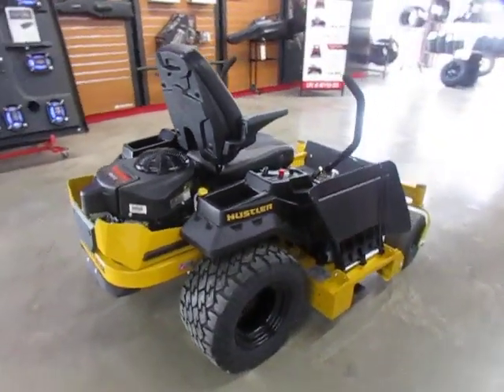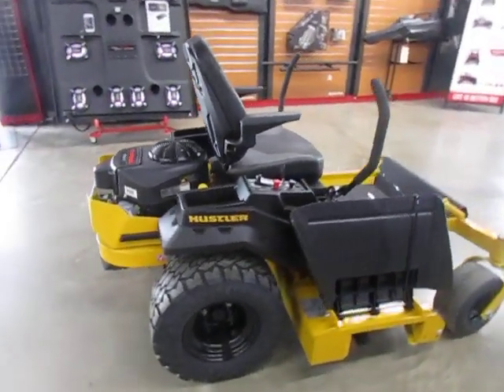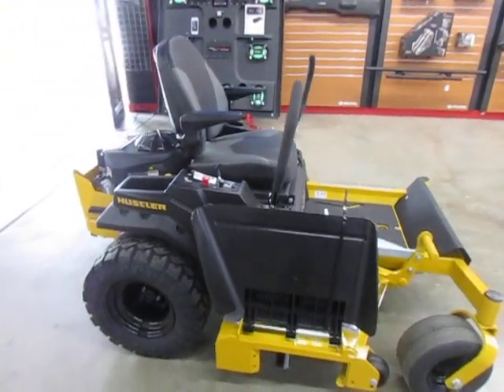This has a V-twin Kawasaki engine, and comes with a 3 year, 300 hour warranty.